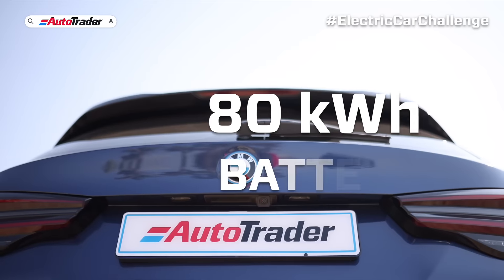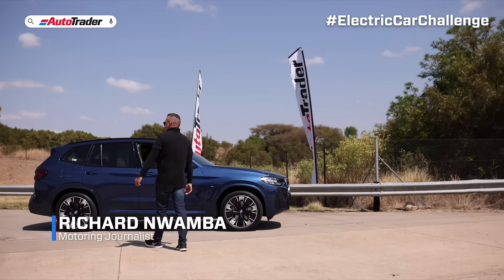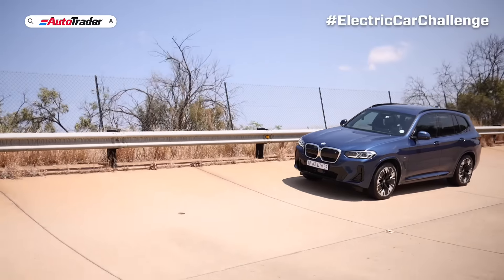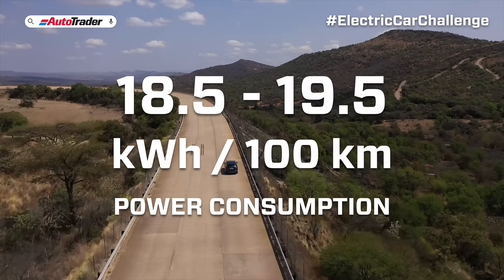I'm in the BMW iX3. This car has an 80 kilowatt-hour gross capacity, which makes it the third biggest battery here today. The car's claimed range is up to 460 kilometers, with an electric power consumption of between 18.5 to 19.5 kilowatt hours per hundred kilometers.